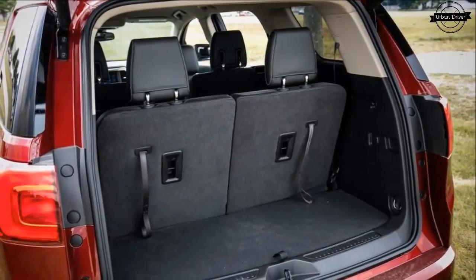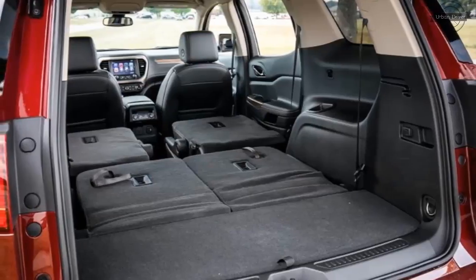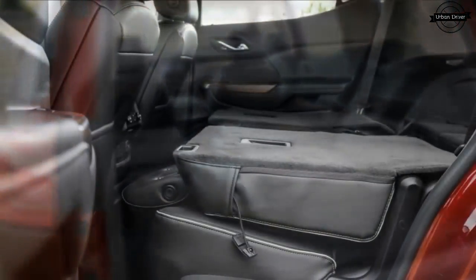There's still a 6-speed automatic aboard the Acadia Denali, though, which seems anachronistic in an age where 10-speeds are the latest thing — and even the Cadillac it's based on uses an 8-speed.